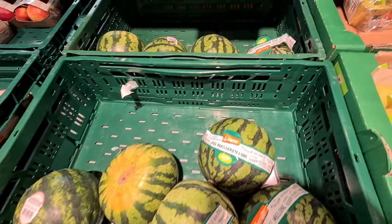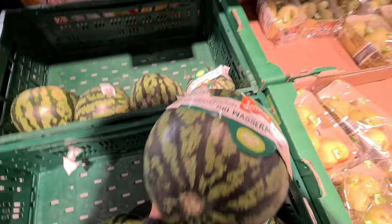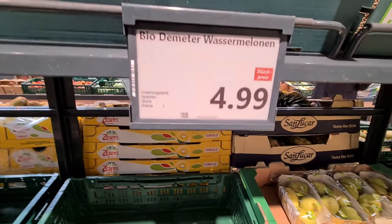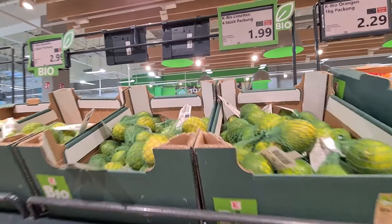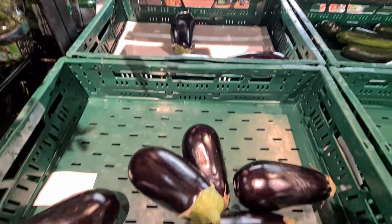Seasonally, watermelons are also available both whole and, in some supermarkets, in cut pieces. You also get lemons and oranges of various varieties.